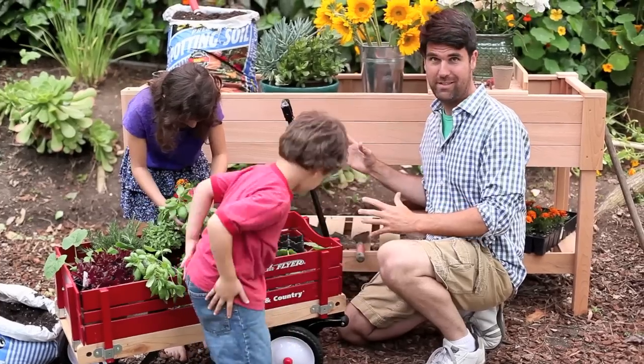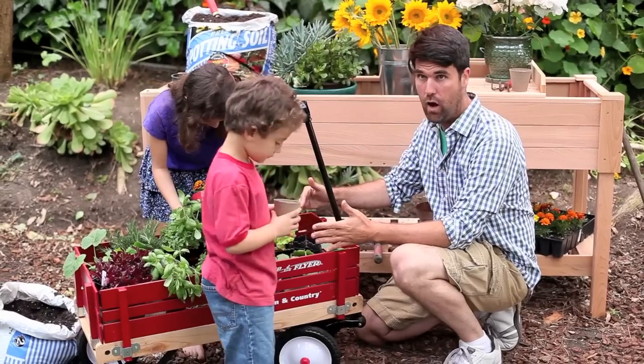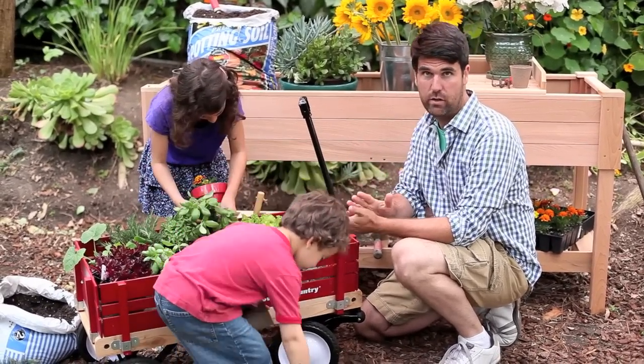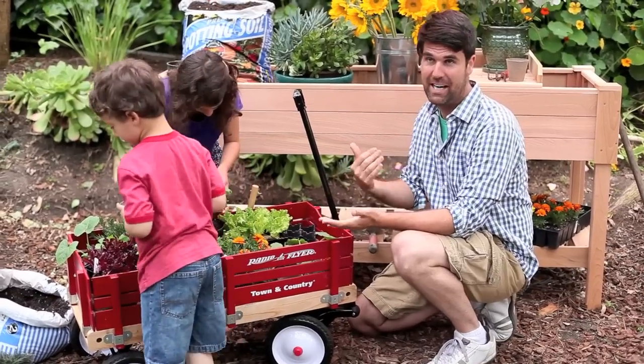Up here we've got two gardening stations. This one is mobile — it's a whole bunch of planters inside of a Radio Flyer wagon, so this can be brought to different areas of the yard depending on where the light is good. If there's too much shade, get it out; if there's too much sunlight, get it out.